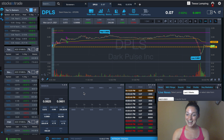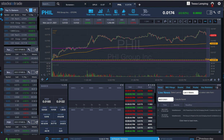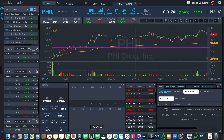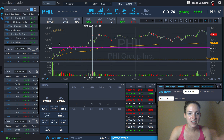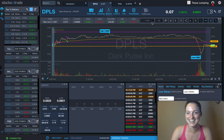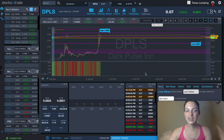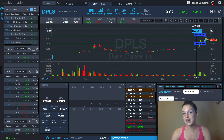So today I traded DPLS, as you can see right here. DPLS was a multi-day breakout. So here's the highs.